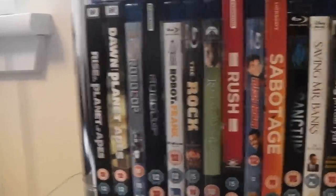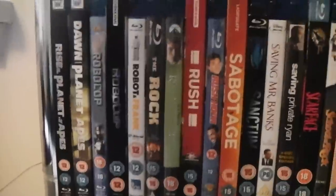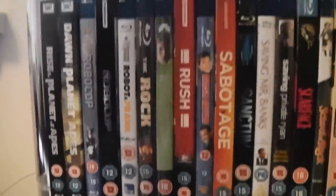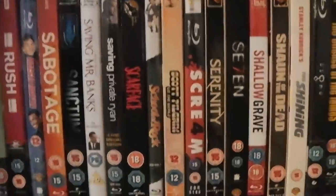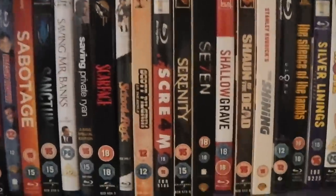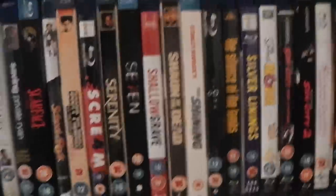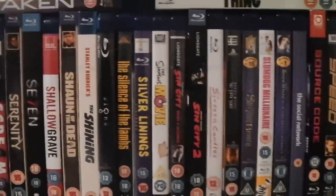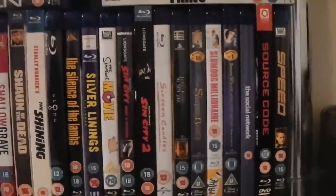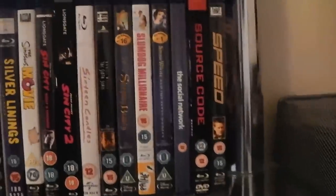We have Rise of the Planet of the Apes and the sequel Dawn of the Planet of the Apes. The original RoboCop. The remake of RoboCop. Robot and Frank. The Rock. Rosemary's Baby. Rush. Rush Hour. Sabotage. Sanctum. Saving Mr. Banks. Saving Private Ryan. Scarface. School of Rock. Scott Pilgrim vs. the World. Scream 4. Serenity. Seven. Shallow Grave. Shaun of the Dead. The Shining. Signs. Silence of the Lambs. Silver Linings Playbook. The Simpsons Movie. Sin City 1 and 2. 16 Candles. The Sixth Sense. Sleeping Beauty. Slumdog Millionaire. Snow White and the Seven Dwarfs. The Social Network. Source Code. And Speed.